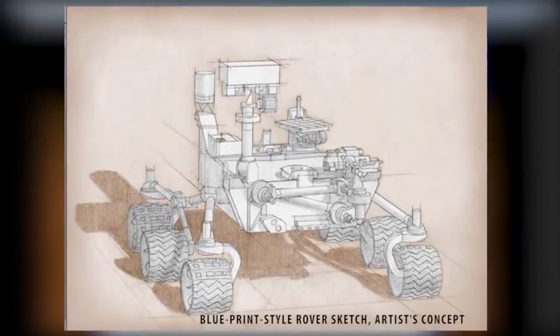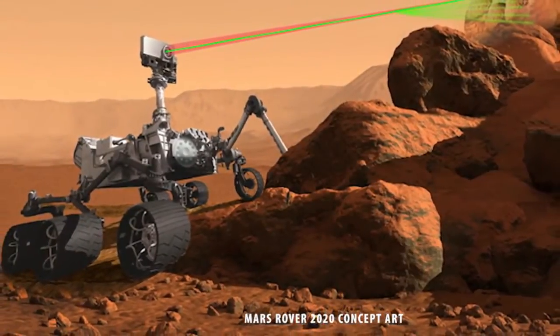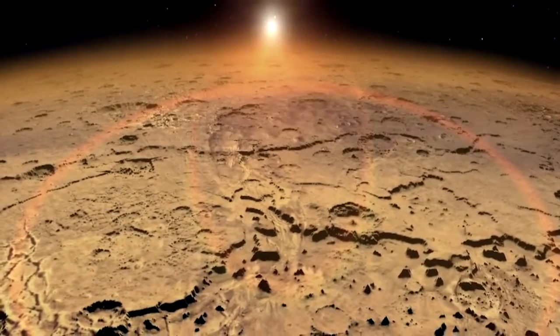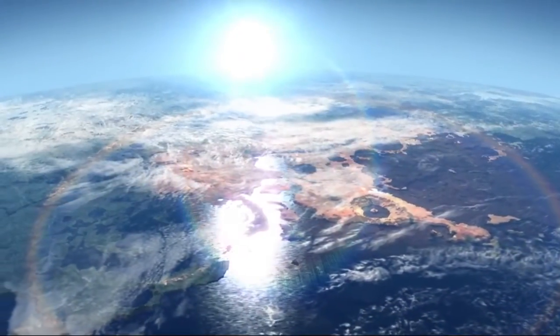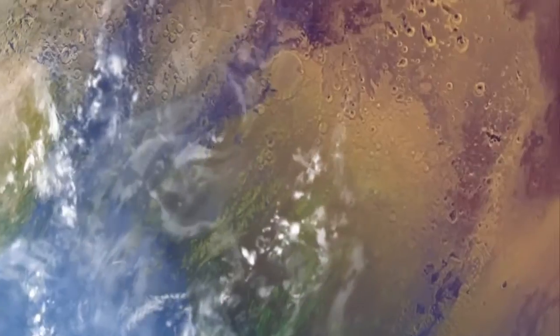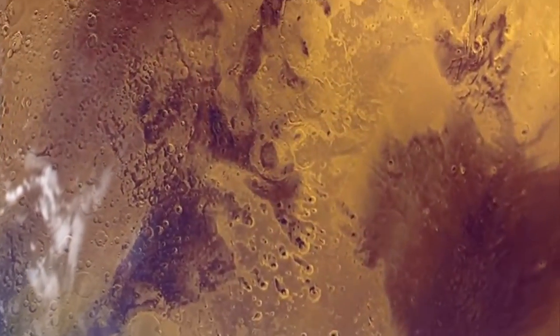Looking ahead, the Mars 2020 rover will build on the success of the Curiosity mission. Scheduled to launch four years from now, the mission's goals include detecting and characterizing ancient environments that could have harbored life, collecting samples for a future sample return mission, and testing the ability to extract oxygen from the Red Planet's carbon dioxide atmosphere.